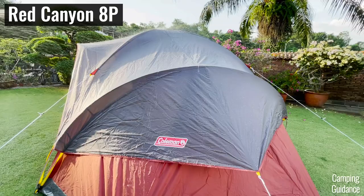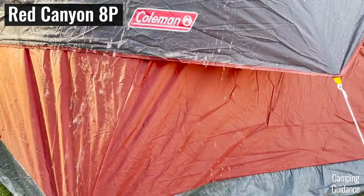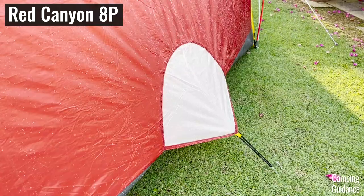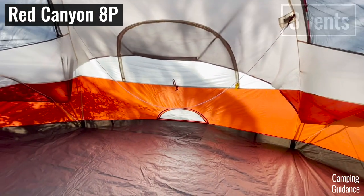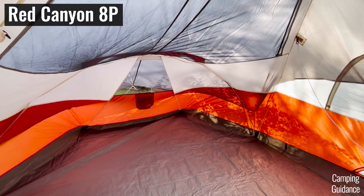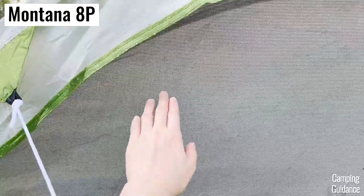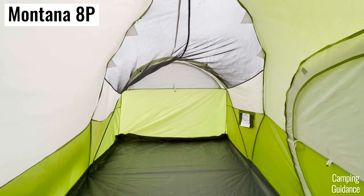For rainy day ventilation, I looked at windows and vents that can be left open in heavy rain, and both tents didn't do very well. The Red Canyon has three vents inside the tent but they are all pretty tiny, so there's not a lot of ventilation. The Montana has no ventilation at all because no windows can be opened and there are no vents.